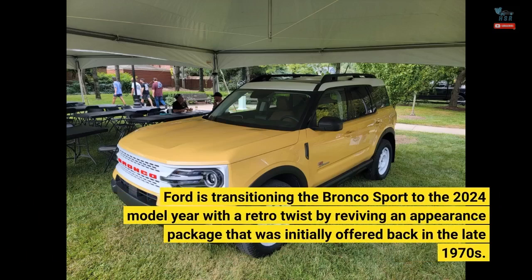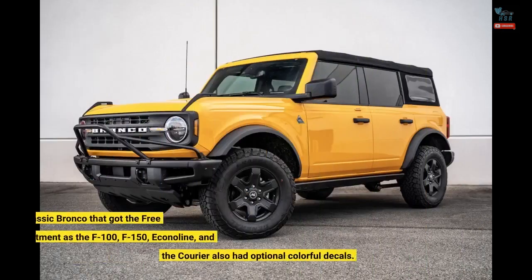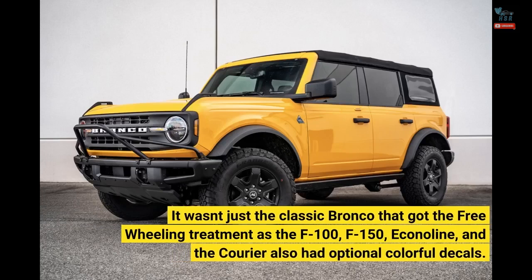Ford is transitioning the Bronco Sport to the 2024 model year with a retro twist by reviving an appearance package that was initially offered back in the late 1970s. It wasn't just the classic Bronco that got the freewheeling treatment, as the F-100, F-150, Econoline, and the Courier also had optional colorful decals.